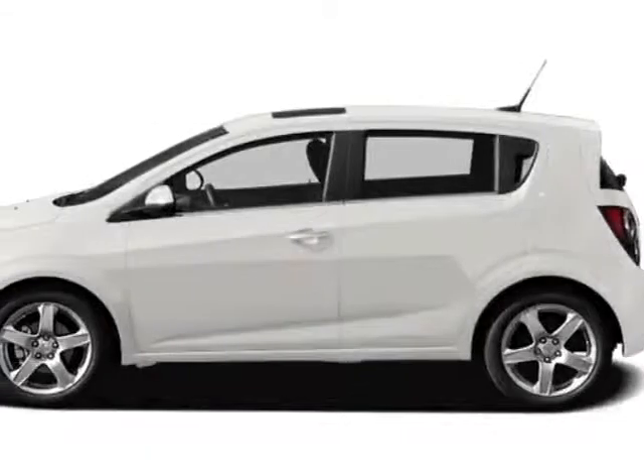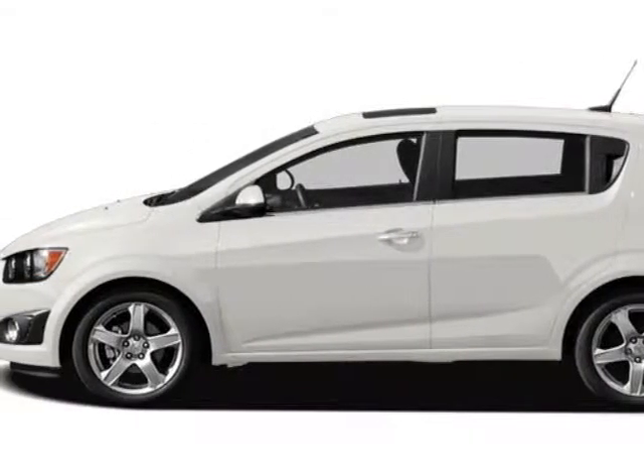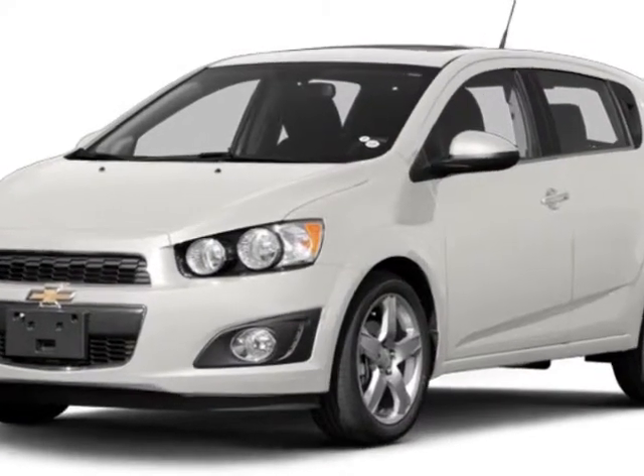Take a look at this new 2013 Chevrolet Sonic. For your protection, this vehicle has a full factory warranty.